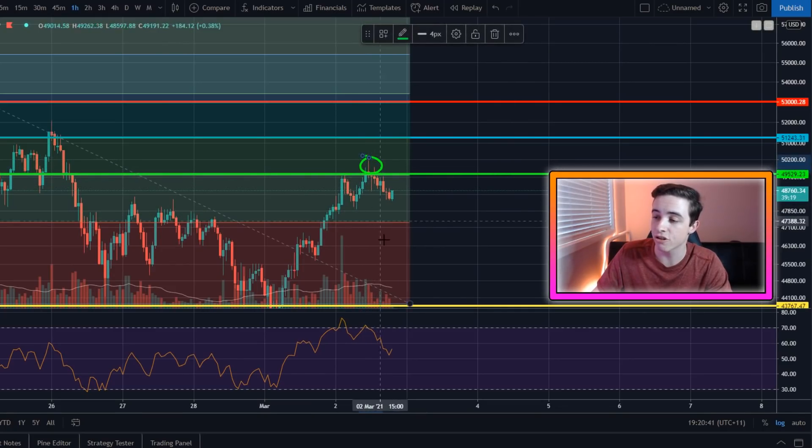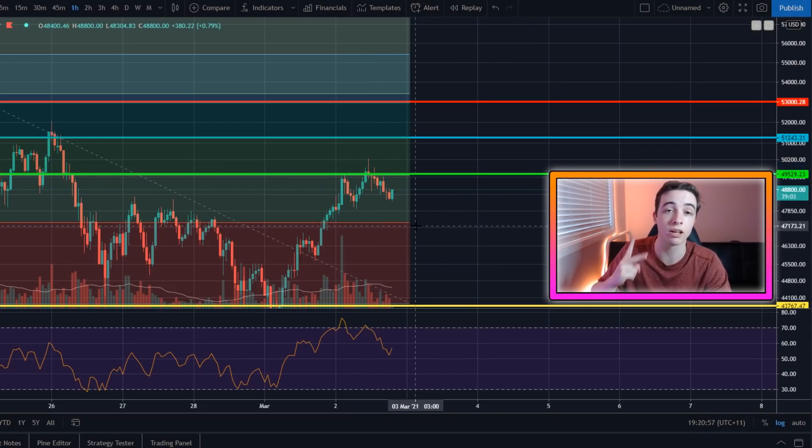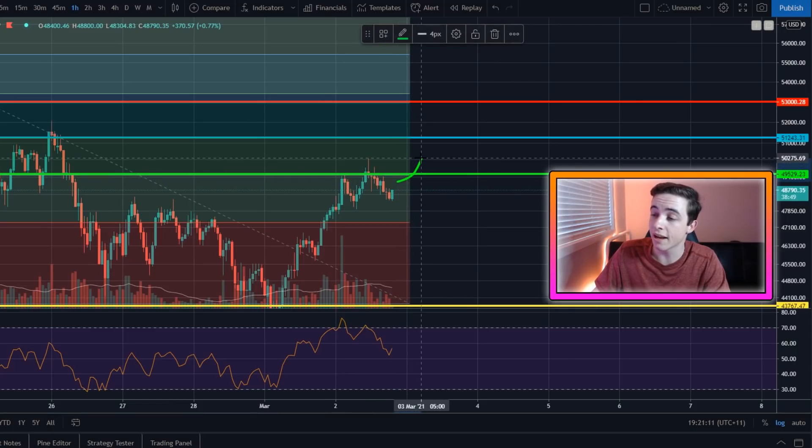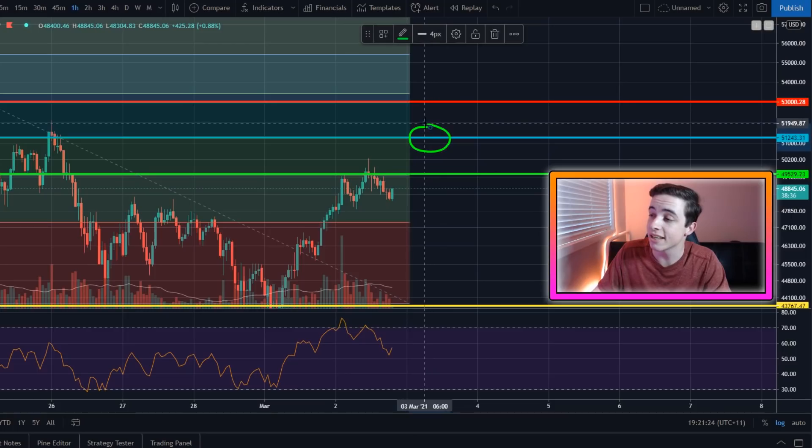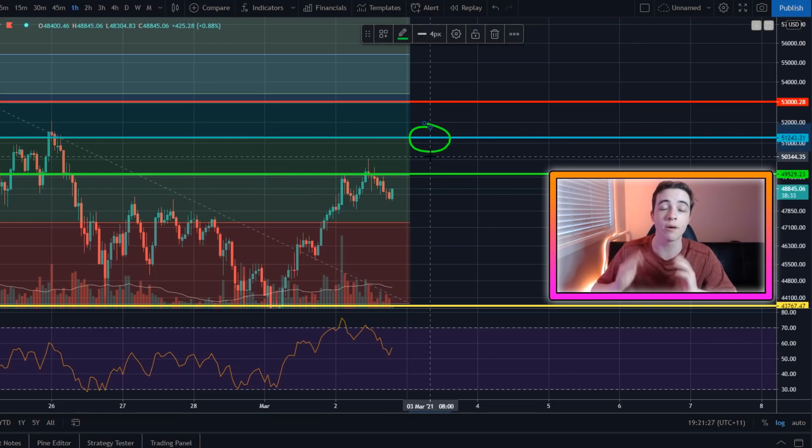When Bitcoin briefly wicked above $50K just here, we didn't see any significant volume come in, and when it came back down for the retest it immediately failed and dropped back below the resistance level — so we got no confirmations of a breakout. Getting back on track: if we get above the $49,500 to $50K resistance level, the next massive level of resistance for Bitcoin is coming in at approximately $51,000.